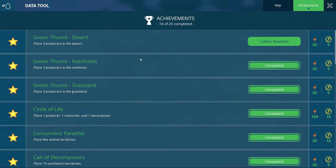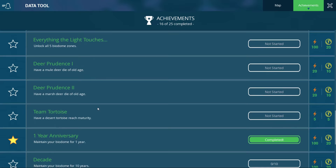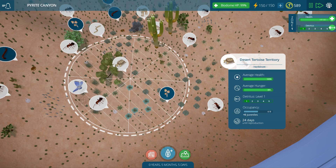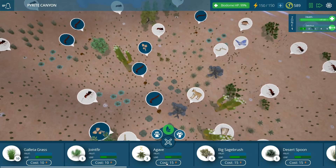Let's see if I can find the achievement because I like trying to get all of them. "Team Tortoise" - have a desert tortoise reach maturity. I'm not sure how long that takes; it says not started. But maybe it just takes a while before they reach maturity - is that when they reproduce? Because then it would only be 24 more days. We had lots of populations of kangaroo rats and they're gone - apparently they have died off.